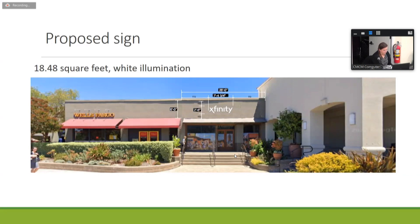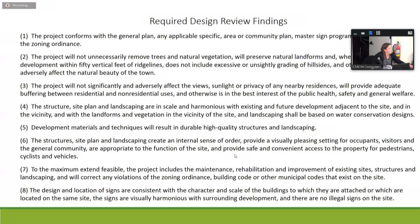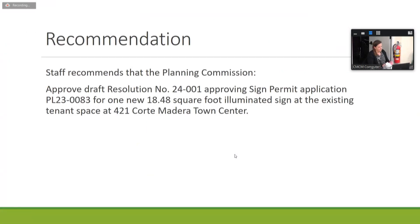There is a tenant improvement limited to the interior of the store and construction is currently underway. The proposed sign will be mounted above the entry doors — one illuminated sign reading 'Xfinity.' The sign is 18.48 square feet in area, with white channel letters and internally LED lights. The sign meets the Town Center design guidelines and the town sign ordinance. Staff can make all required design review findings and recommends approval. The applicant is here as well.